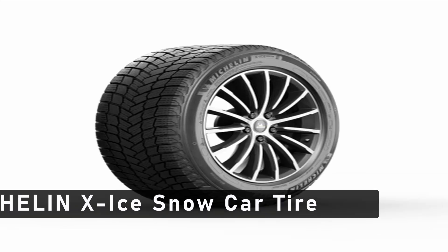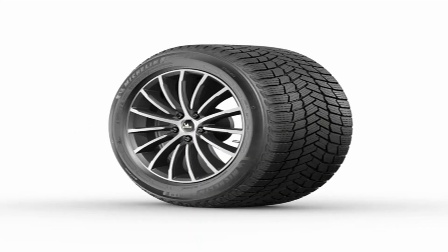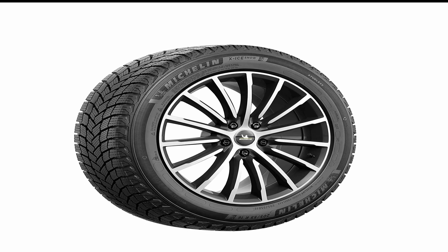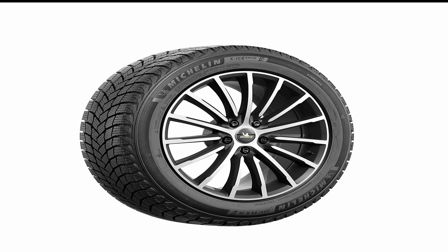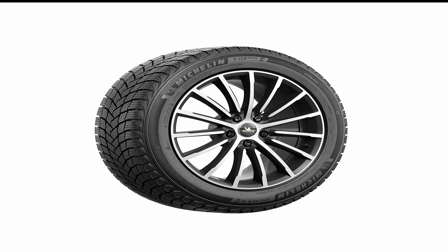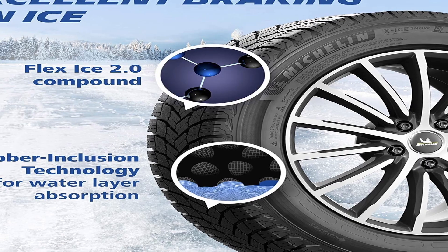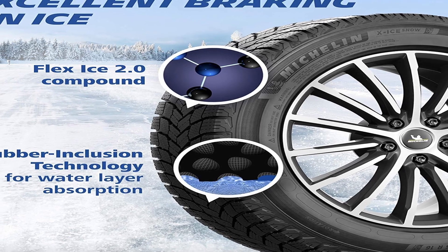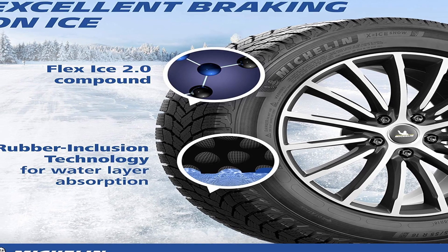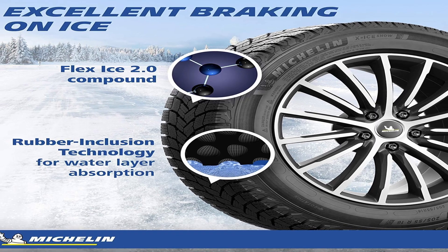Now moving to the last one is Michelin X Ice Snow Car Tire. The Michelin X Ice Snow Car Tire is designed to provide superior snow and ice traction, even in the most extreme winter weather conditions. Its unique tread pattern is designed to offer maximum grip on both wet and dry winter roads. The tread blocks are arranged in a way to maximize snow and ice traction and provide a sure-footed grip on the road, resulting in improved handling and braking in winter conditions. In addition, the Michelin X Ice Snow Car Tire offers a longer tread life. Its new max-touch construction helps distribute the forces of acceleration, braking, and cornering across the tire surface, so it wears evenly and lasts longer. It also has a special rubber compound that stays flexible in cold weather to help provide better grip in winter conditions.